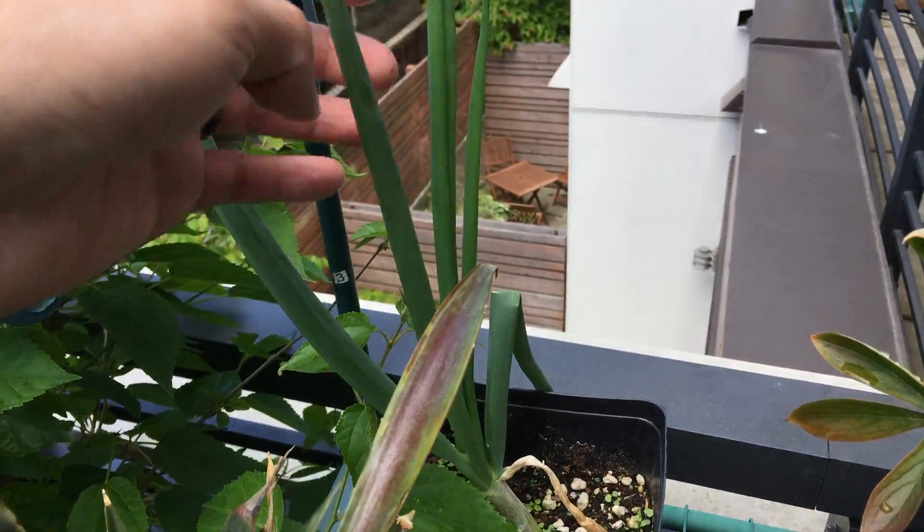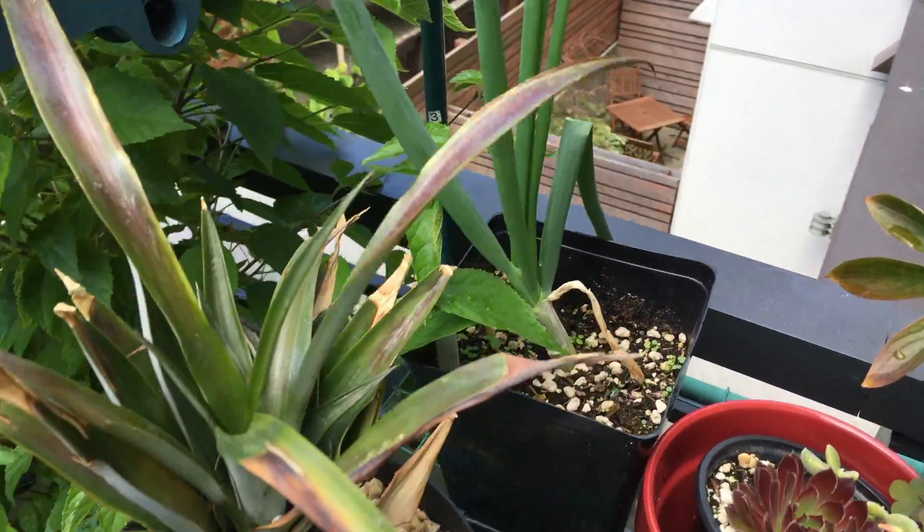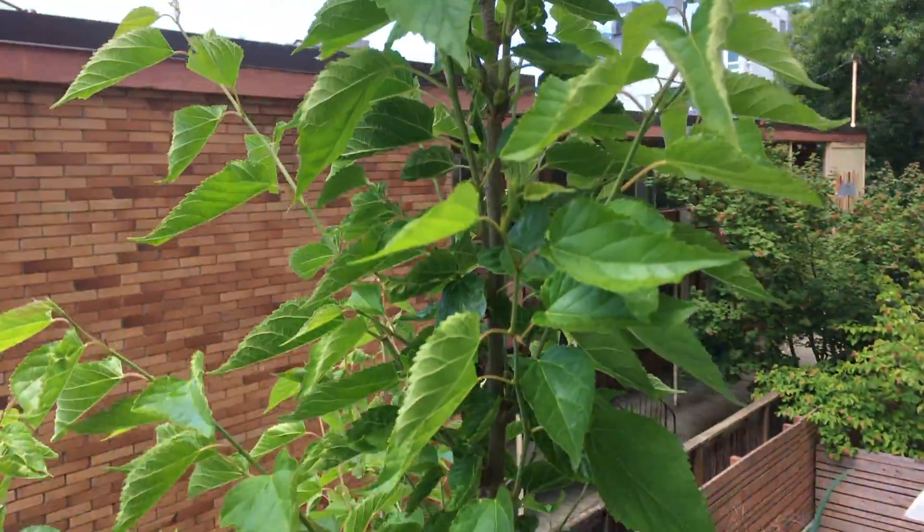And then over here we have the green onion. It's doing very well actually. And the pineapple doesn't look like it's changing too much. Hopefully it's going to take off though.